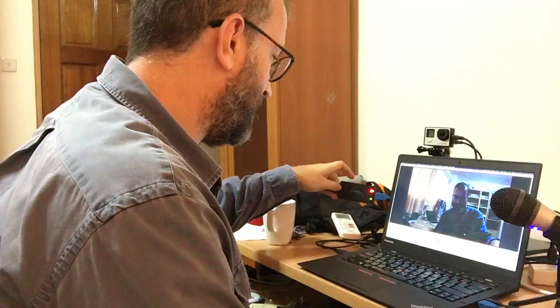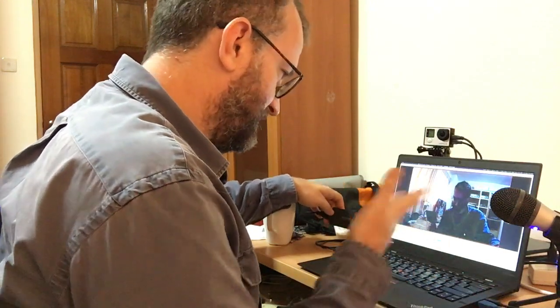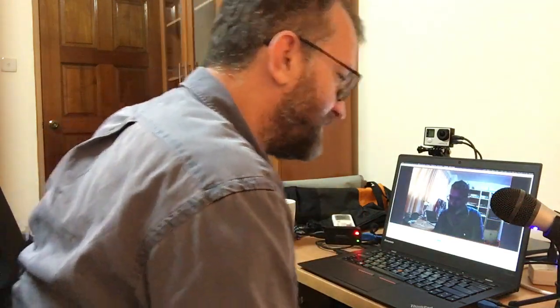I have a GoPro Hero 4 Silver attached to a Magewell device that connects via USB and allows me to do this kind of capture. This thing is expensive but I think it's been worth it. I usually do screencasts — I hope you follow and subscribe to my YouTube channel. It works pretty well, though I do get these little USB bandwidth issues.